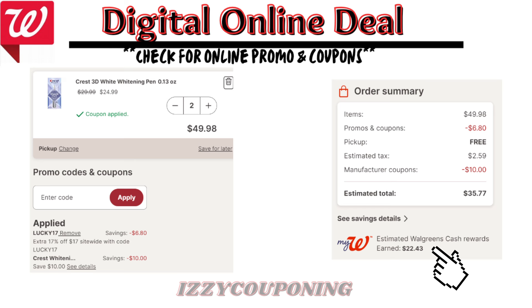Under bath care, buy two select Dove Body Wash and you'll earn $4 in Walgreens cash. There's a $2 off digital coupon available. When you add two to cart, after the digital coupon applies, you'll pay $12.84 with tax, but you earn back $4 in Walgreens cash.